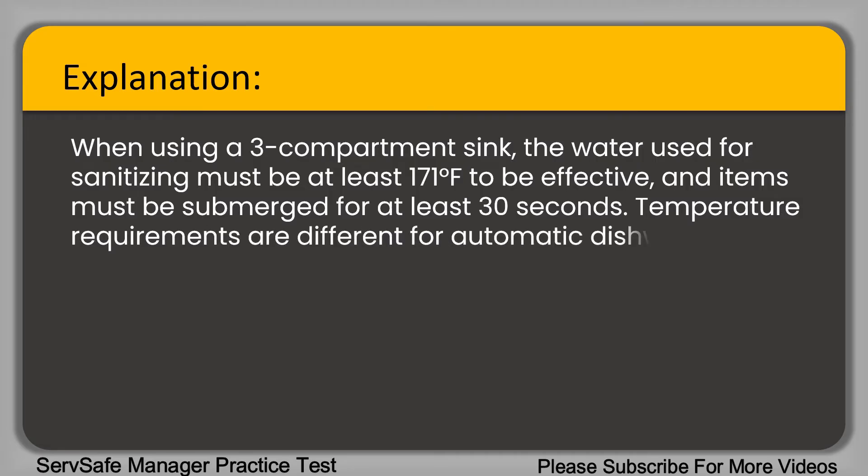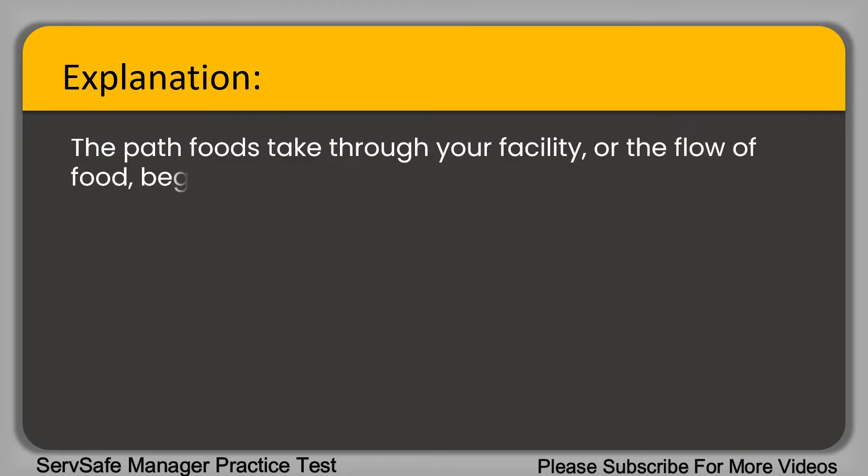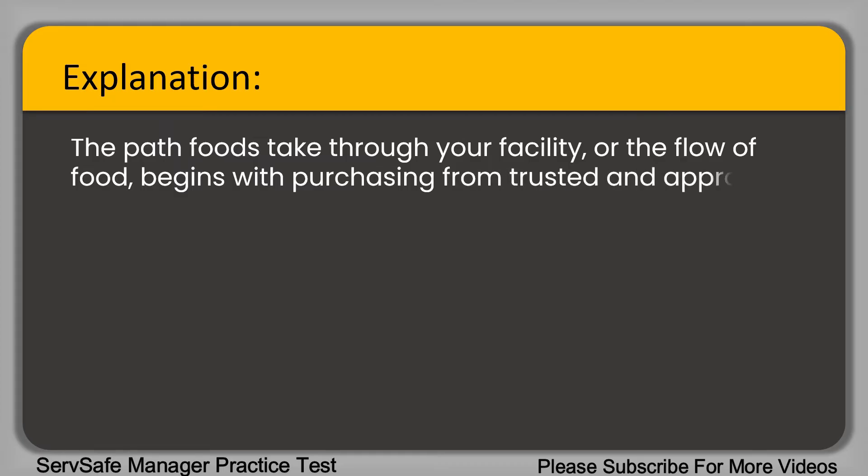Question 41: What is the first step in the flow of food? A. Holding. B. Receiving. C. Purchasing. D. Preparation. The correct answer is option C, purchasing. The path food takes through your facility — the flow of food — begins with purchasing from trusted and approved suppliers to ensure food safety.